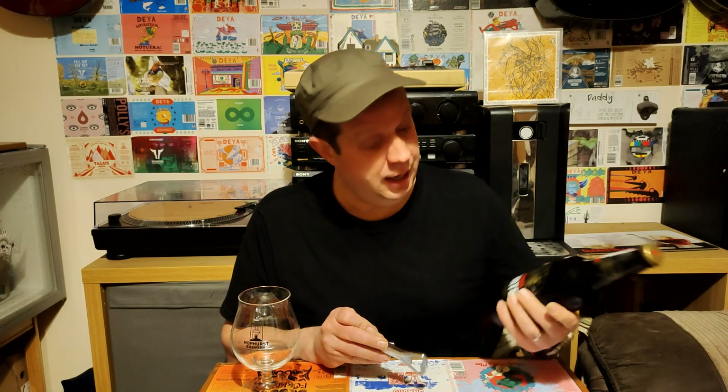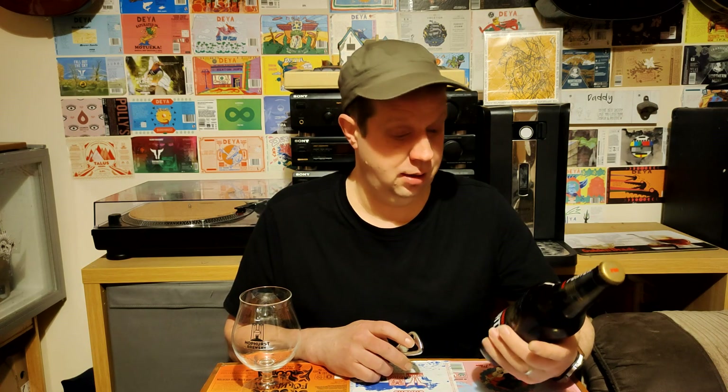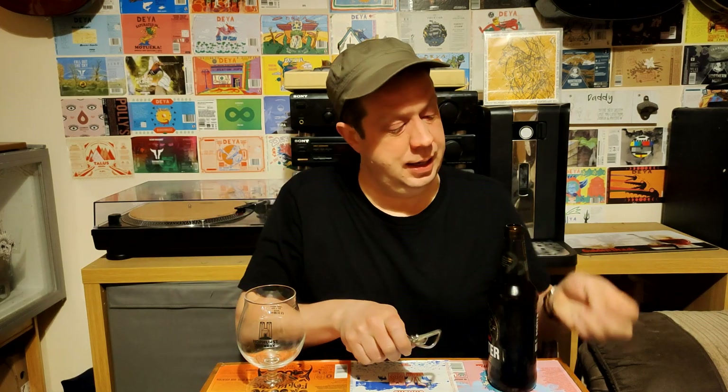It's a Baltic Porter. It is 9.5% ABV and it's a 500ml bottle, so there's quite a lot of units in this, I am not going to lie. But I've got a nice glass for it, a very hoppers glass, gonna crack it open and get it in the glass.